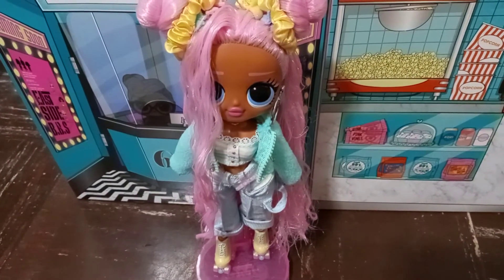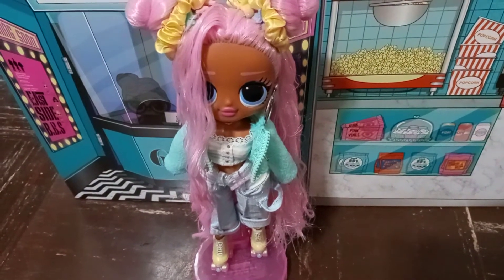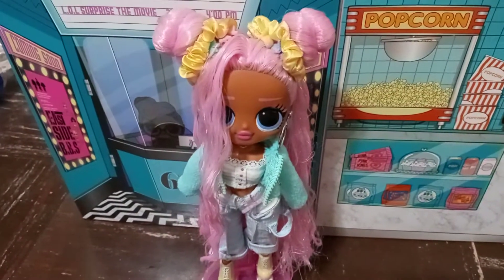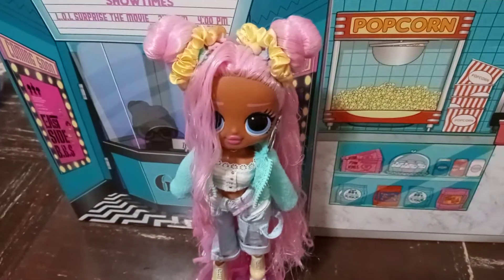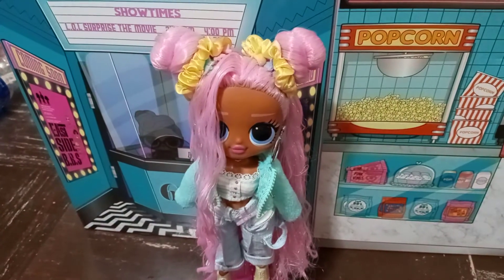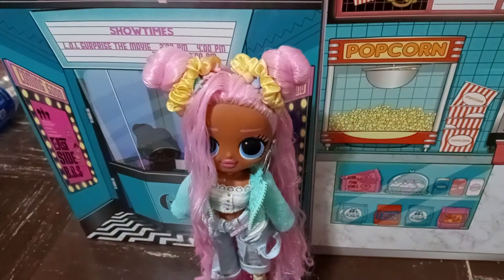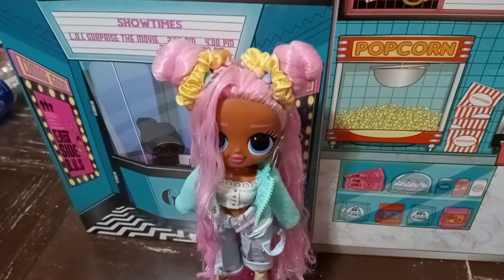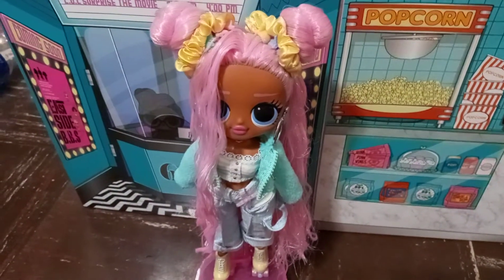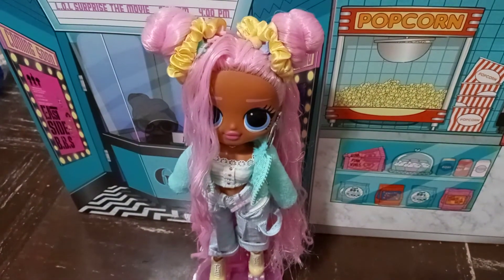My next review is either gonna be Starlet, Lady Diva, or Fancy Girl. I need a stand for Snellicious — I'm just gonna get a white pearly stand because that's what she comes with originally — and I also need her hat and belt to make her look complete to my taste. So I'll just have to keep looking for the hat.